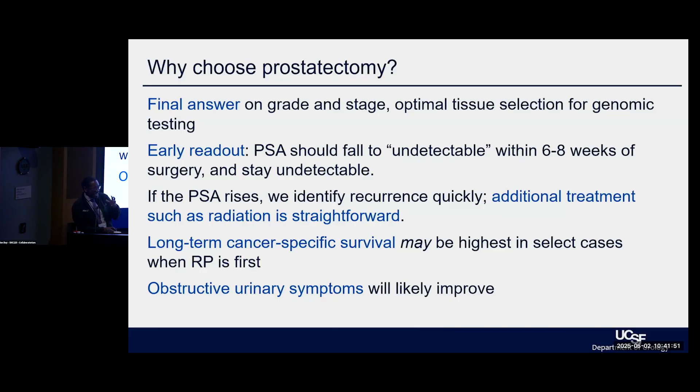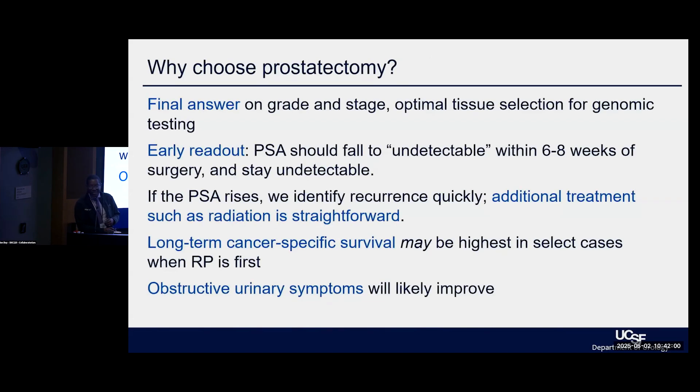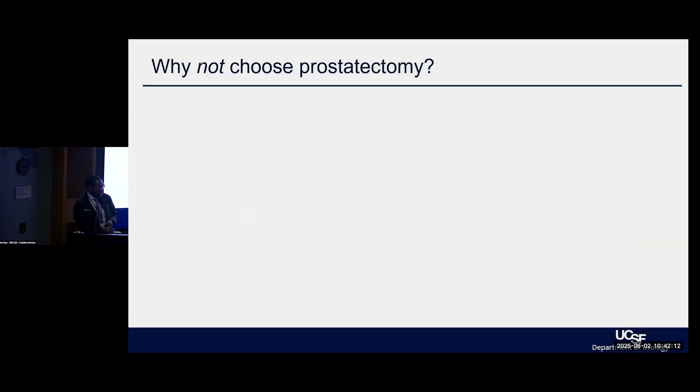In many who have larger prostates, the surgery itself may actually serve two purposes — both removing the obstruction as well as removing the cancer. That is tailoring the treatment to your specific condition and circumstances, and is always part of the discussion for prostatectomy.